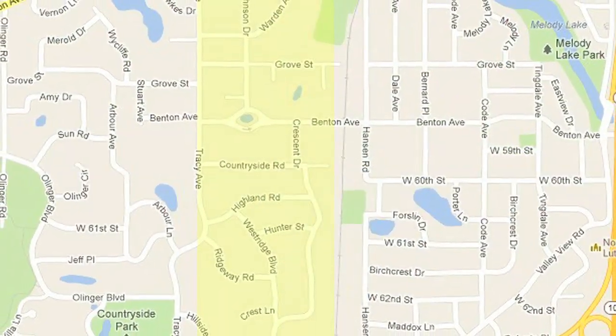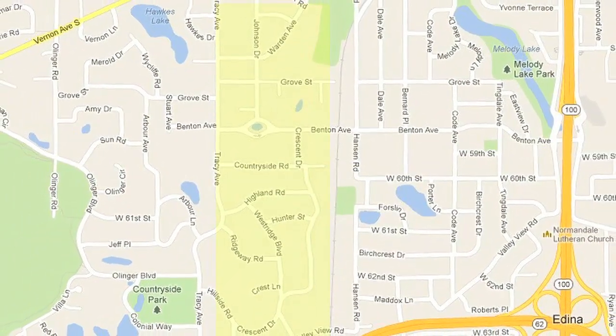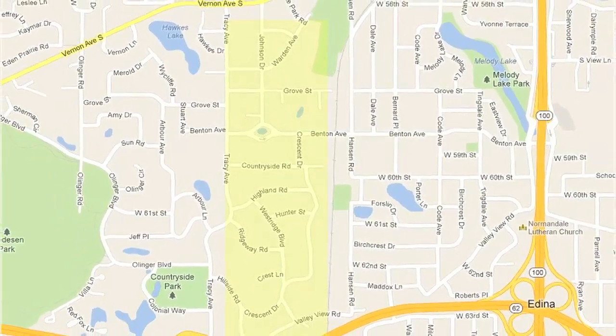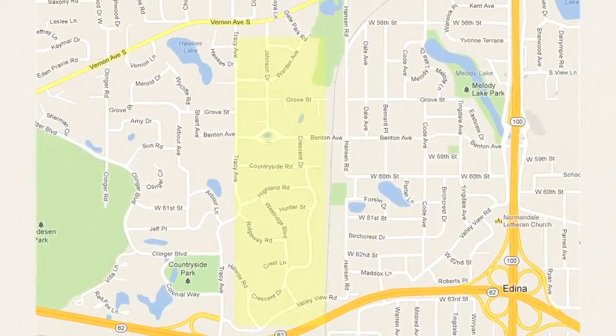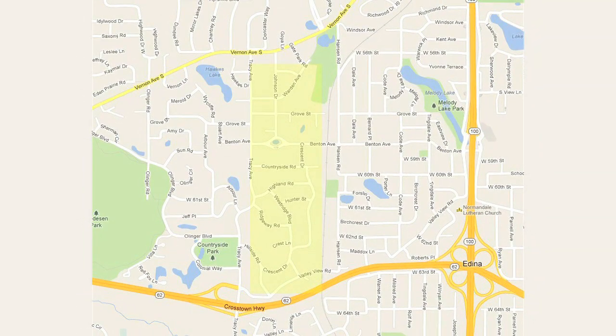Our neighborhood tour this week is of Countryside, and we're actually in East Countryside. The borders are from the railroad tracks to Tracy Avenue on the west, and from Vernon Avenue to Crosstown on the south side. East Countryside is about 350 homes, median price $400,000.